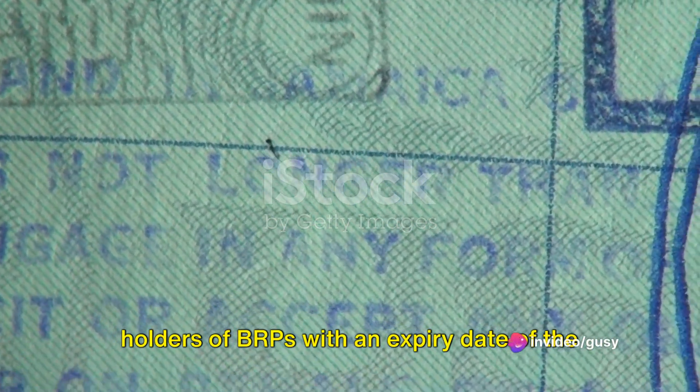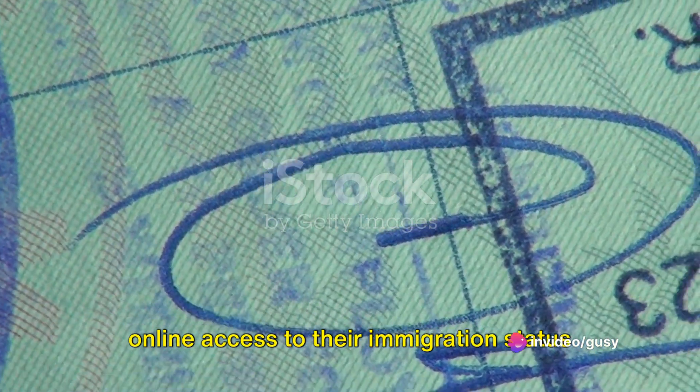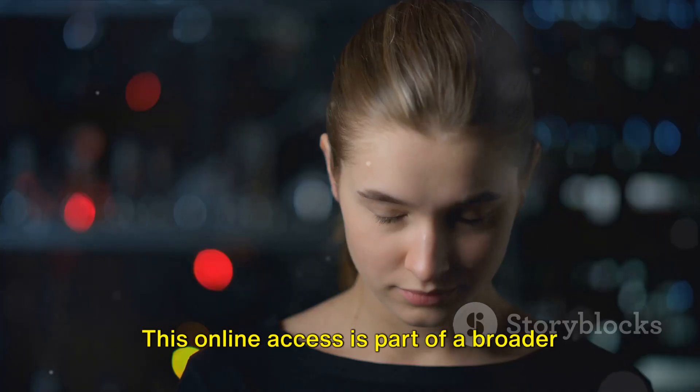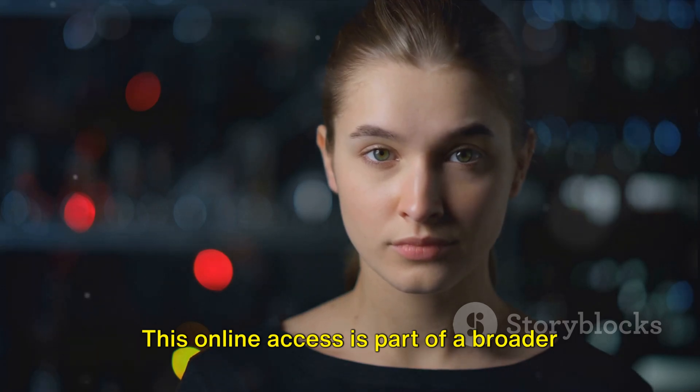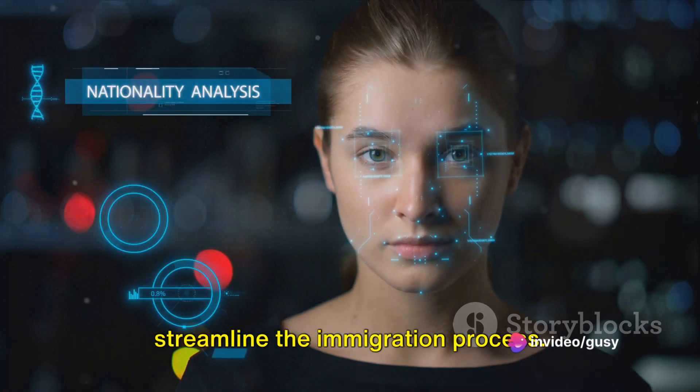As we move towards the end of 2024, holders of BRPs with an expiry date of the 31st of December 2024 will gain online access to their immigration status information before their cards expire. This online access is part of a broader shift towards digitization that aims to streamline the immigration process.